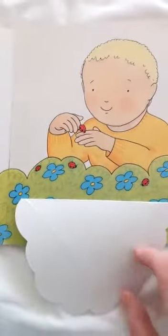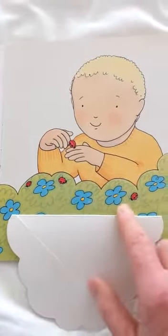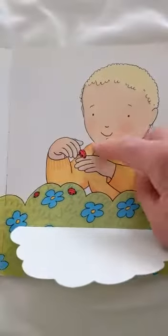How many can you see? Let's see if we can count them. One. Two. Three. Four.